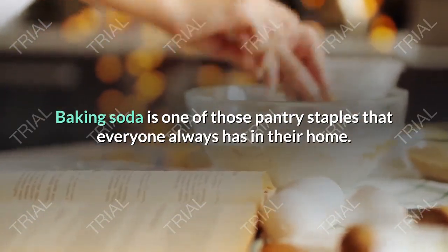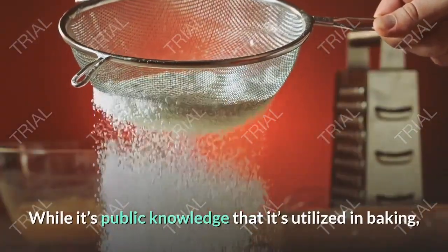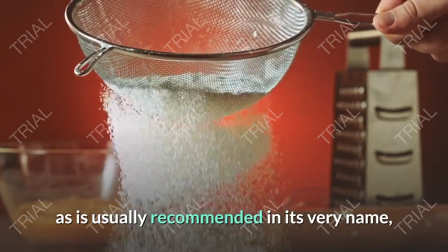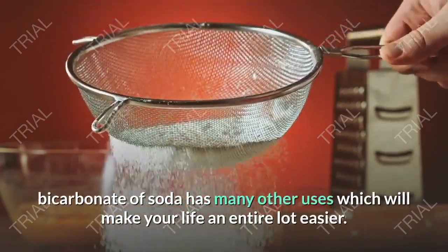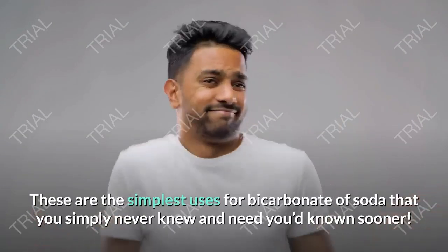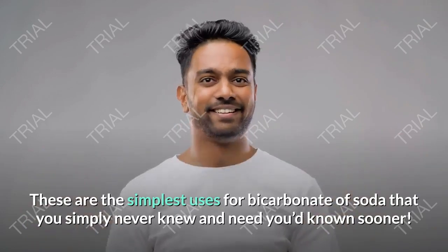Baking soda is one of those pantry staples that everyone always has in their home. While it's public knowledge that it's utilized in baking, as is suggested by its very name, bicarbonate of soda has many other uses which will make your life an entire lot easier. These are the simplest uses for bicarbonate of soda that you never knew and wish you'd known sooner.